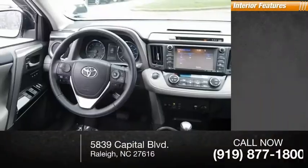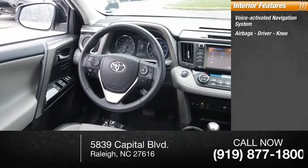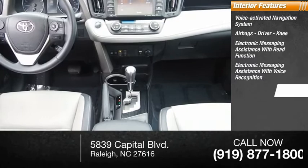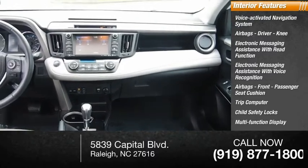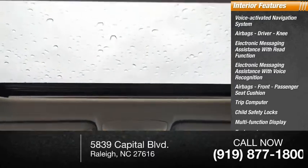Inside you'll find a voice-activated navigation system, airbags — driver and knee — electronic messaging assistance with read function and voice recognition, front passenger seat cushion airbag, trip computer, child safety locks, multifunction display, tachometer, passenger airbag with occupant sensing deactivation.